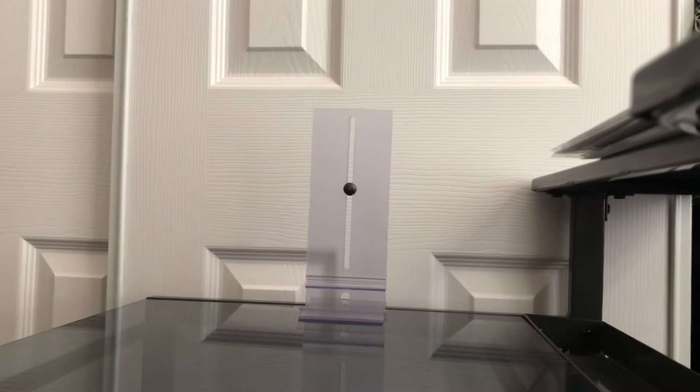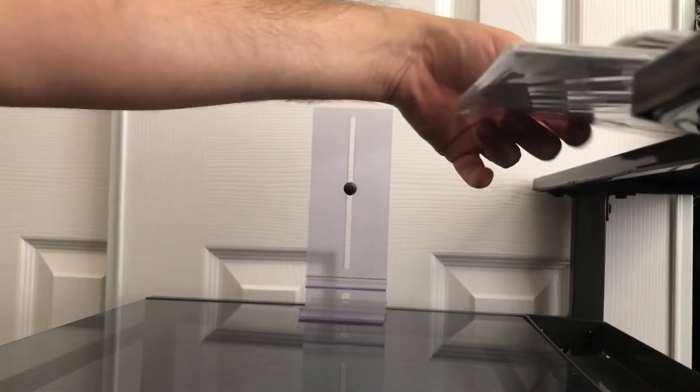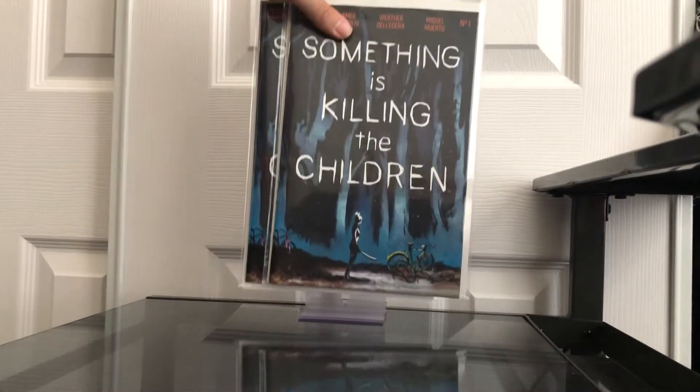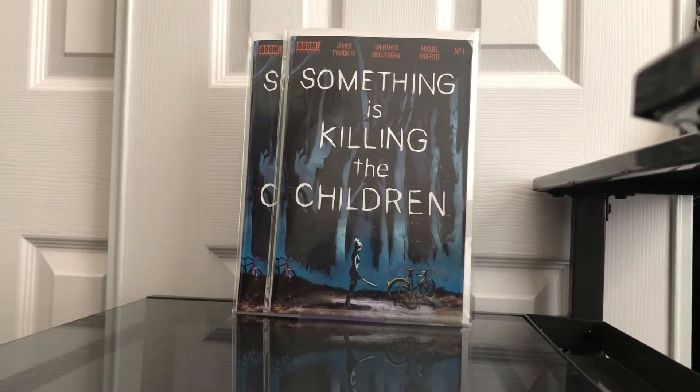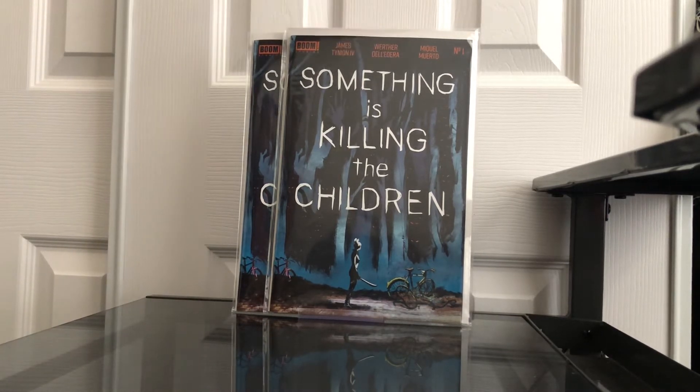I was lucky enough to get two copies of Something is Killing the Children number one. Already, that's a huge find. I'm going to send both of these to get pressed and graded — these alone are amazing.